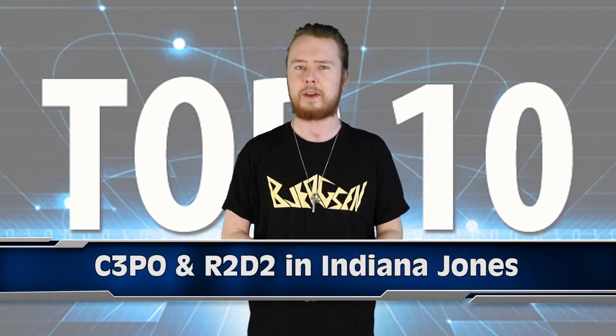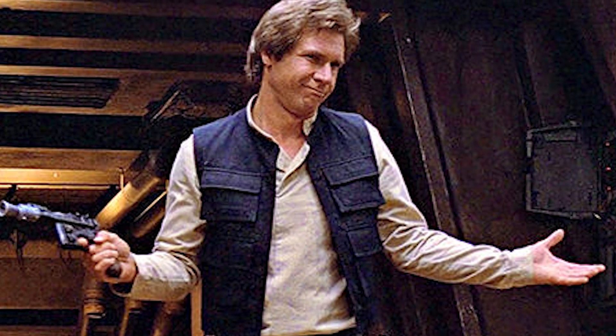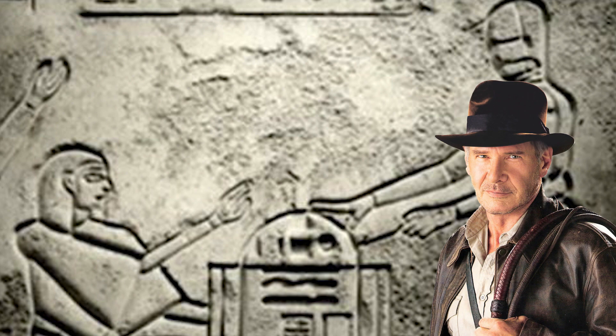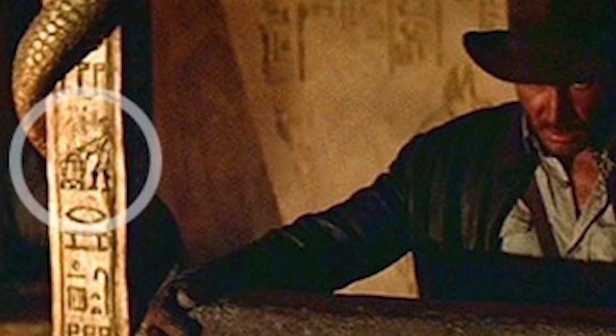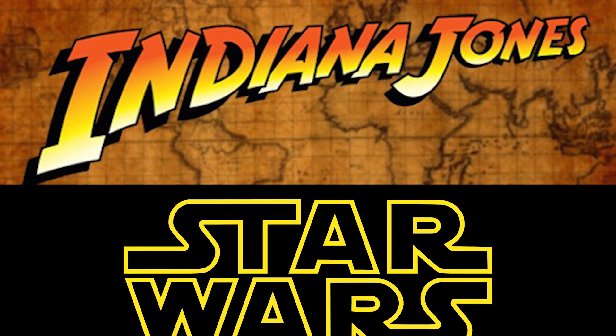Number 10: C-3PO and R2-D2 in Indiana Jones. Indiana Jones was played by Harrison Ford, who is probably most famous for playing Han Solo in Star Wars. So when Steven Spielberg made Indiana Jones, he couldn't help but put in a cheeky Star Wars reference for Harrison and good friend George Lucas — in this scene where we briefly catch a glimpse of C-3PO and R2-D2 on the walls of an ancient tomb. It's a really cool easter egg, and it actually appeared again later on another wall, this time complete with an ancient Egyptian Princess Leia.